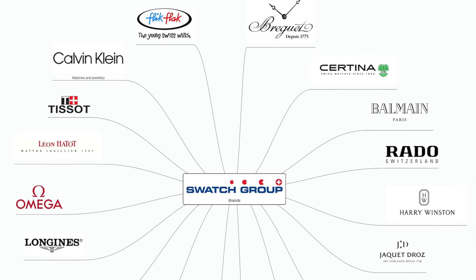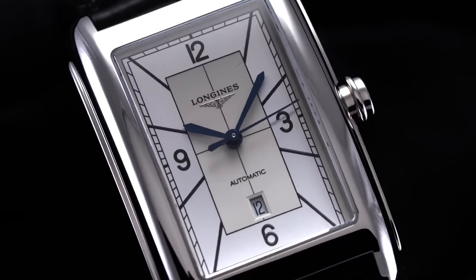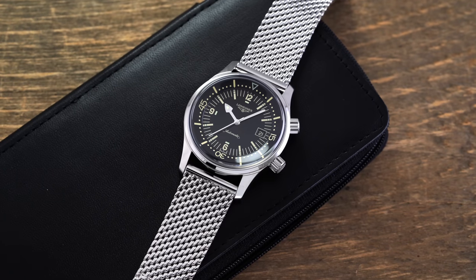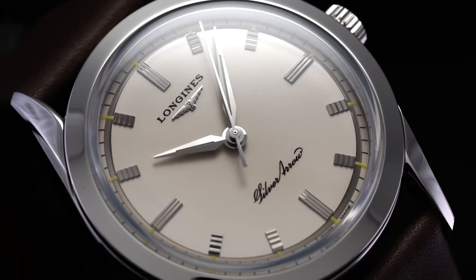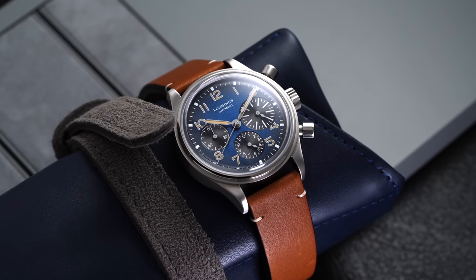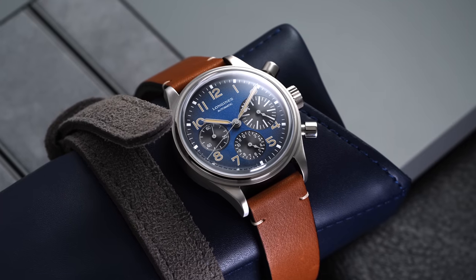Contextualizing Longines within the industry, the brand is responsible for up to 2 million watches per year and is one of a few brands with annual revenues eclipsing $1 billion. The Longines collection is also impressively broad, offering a wide variety of model families and variations to suit virtually anyone, from the most casual watch wearer to a seasoned enthusiast, all while typically offering a compelling value proposition.